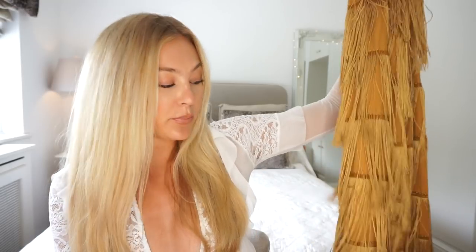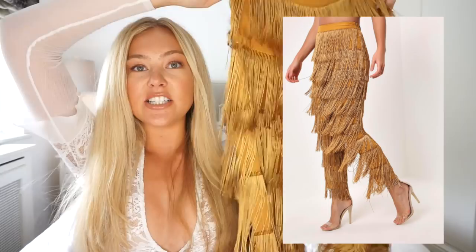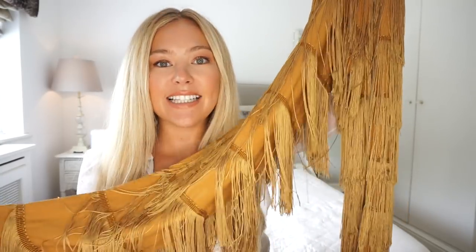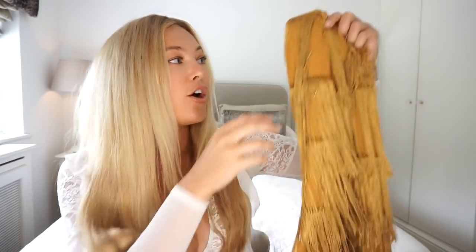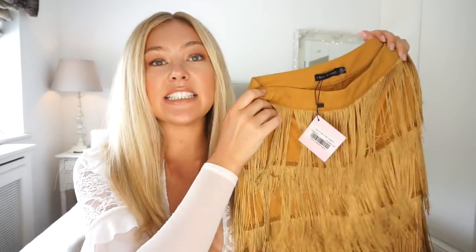Next I'm going to show you some trousers from a brand called I Saw It First — I've never purchased from them before, they're very similar to Pretty Little Thing and Missguided. I saw these gold tasselly trousers and my friend Anita was actually wearing these in Ibiza and she looked incredible, so I got myself a pair. They're a high-waisted, fringed, shiny, tasselly trouser — a bit crazy but so cool. I think when you wear them you just can't help but do a little shimmy because they're so fun.